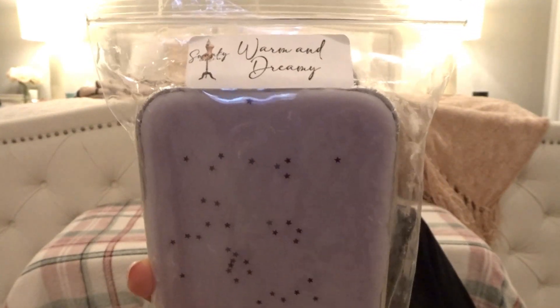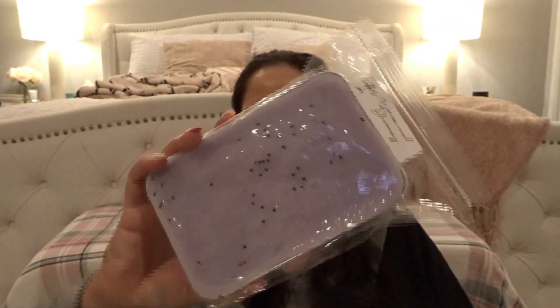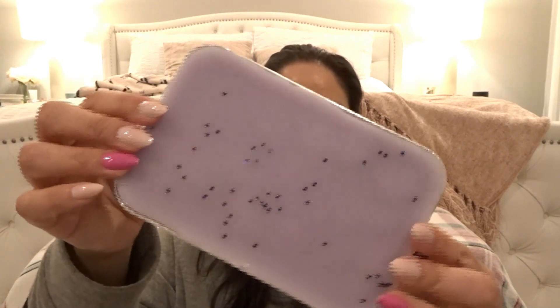I got a couple of nighttime blends. The first is Warm and Dreamy — look how pretty, the purple and all the sparkles. This is French lavender, sweet lavender, fireside cream cake, sugar cone, and Vanilla B Noel. I love lavender with bakery and vanilla. There are more chunks underneath. It's a really nice, pretty lavender with some sweetness from the Vanilla B Noel. Very pretty — I always need nice lavender blends for nighttime melting.